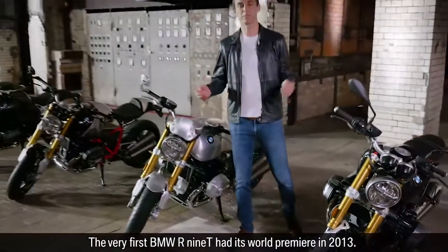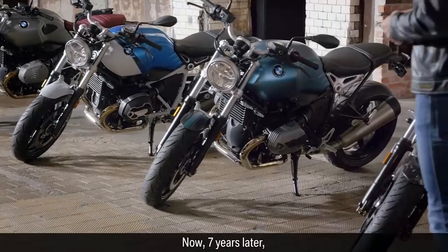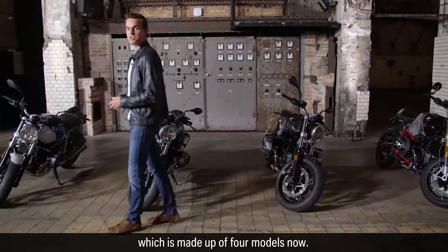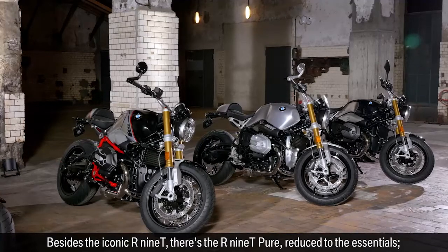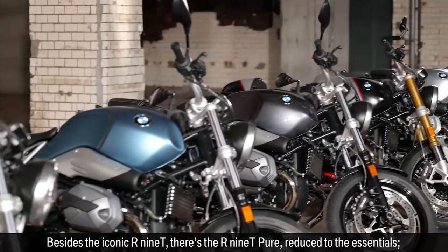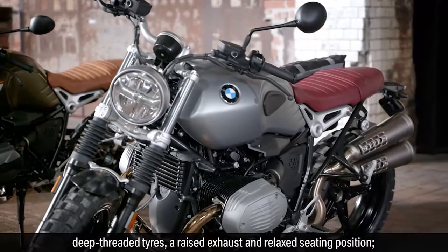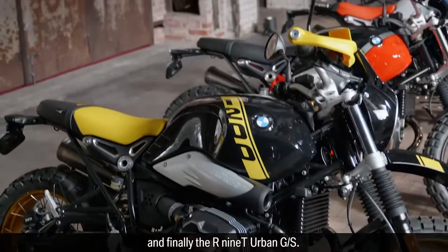The very first BMW R19 had its world premiere in 2013. Now, seven years later, it is time for the world premiere of the new generation of our R19 family members, which is made up of four models. Besides the iconic R19, there's the R19 Pure, reduced to the essentials. The R19 Scrambler with the classic features of a scrambler: deep-treaded tires, a raised exhaust and relaxed seating position. And finally, the R19 Urban GS.